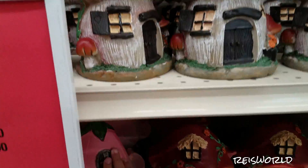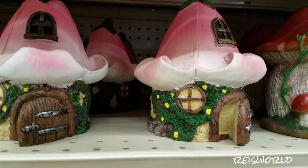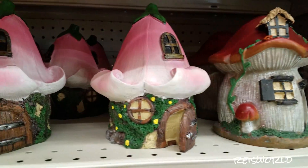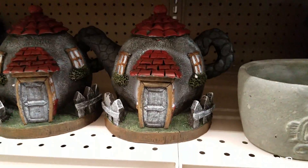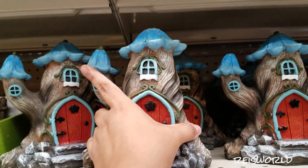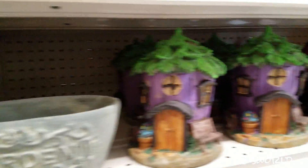There are three houses I really like. One of them has an open door and reminds me of the Smurfs, and there's a mushroom one too. The blue one looks like a teapot — well, that one actually is a teapot. It's $10, so right now it's $7. There's also a purple one.